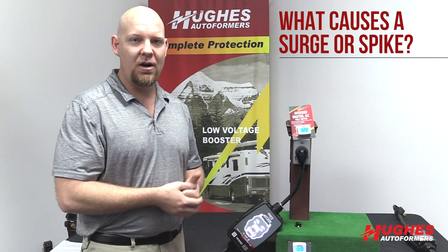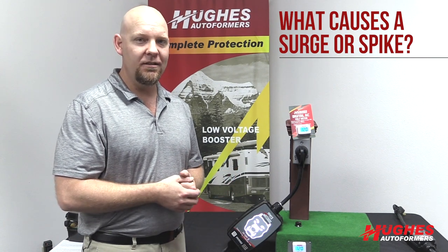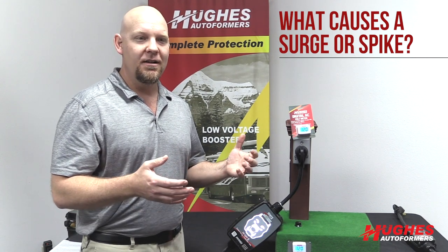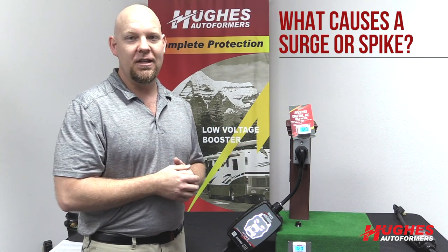A surge can be caused by your neighbors, or obviously by lightning — if there's a distant lightning strike hitting the ground or hitting power lines, you can have a surge or spike that way. If it's windy and you have power lines that are arcing, you can have a surge or spike. Even simply turning on and off large equipment — washing machines, electric dryers, things like that with a high amp load — can cause surges when they kick on and turn off, because you're essentially changing the flow of electricity.